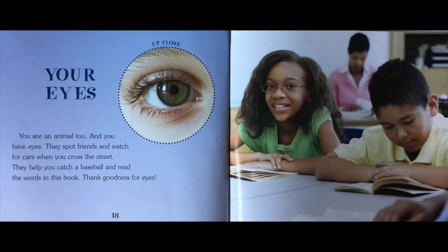Your eyes. You are an animal, too. And you have eyes. They spot friends and watch for cars when you cross the street. They help you catch a baseball and read the words in this book. Thank goodness for eyes.